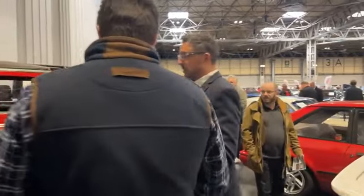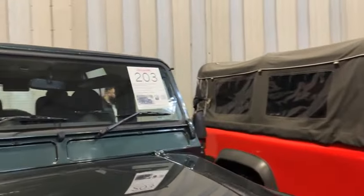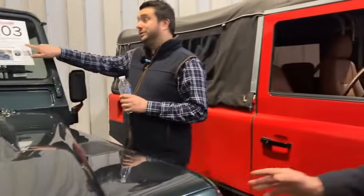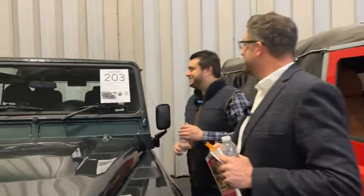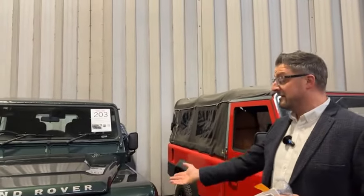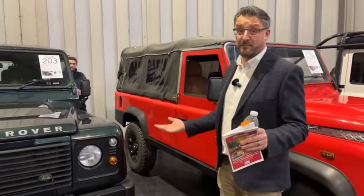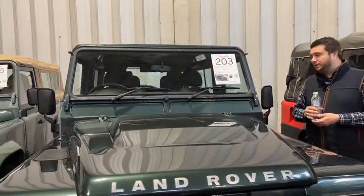Next, lot 203 — another 2.4 TDCi County Station Wagon. I really like the look of this one. Steel wheels make it look more authentic. Another Royal connection here: Sandringham Estate, much like Steve's own 90. Special Vehicles look after all the Royal vehicles and service them like clockwork — probably serviced every six months whether it needed it or not, a bit like buying ex-military. This is a lovely example, I think realistically priced.